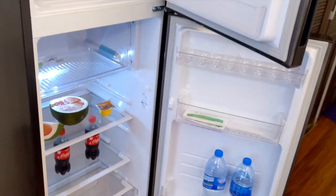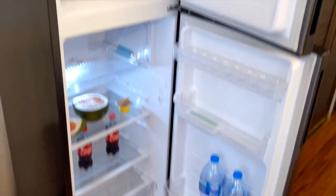The apartment comes with this nice modern refrigerator. But I eat out usually, so all I throw in here is some water, some Cokes, some watermelon — and that's about it. So it's perfect for me.